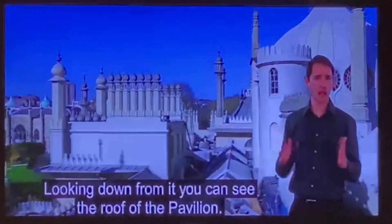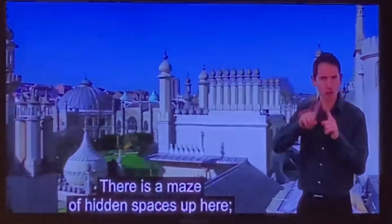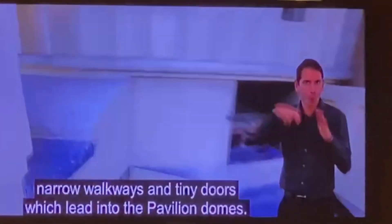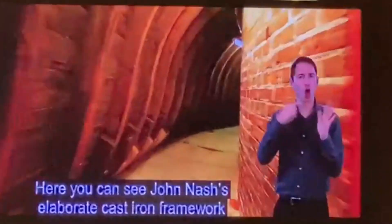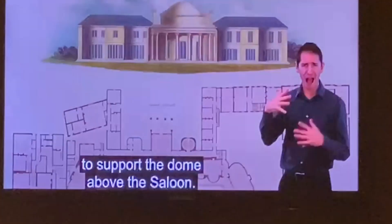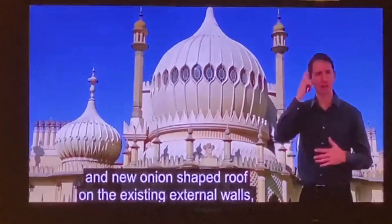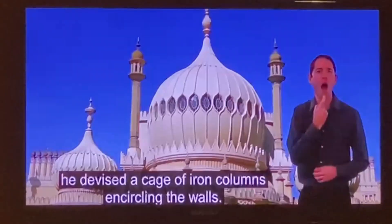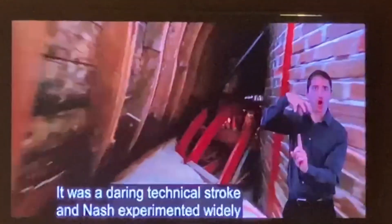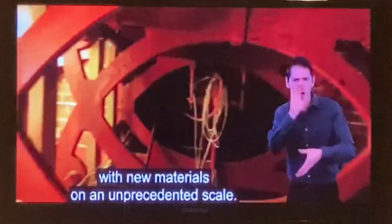Looking down from here, you can see the roof at the top. There are amazing spaces up here — narrow walkways and tiny doors which lead into the building. Here you can see a job in the building to support the door from the ceiling. Because Nash couldn't support the traditional onion-shaped roof with the existing external walls, he devised a cage of iron columns in the circuit. It was a brilliant technical stroke, and Nash experimented with new materials on an unprecedented scale.